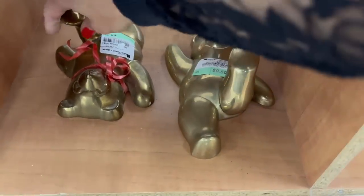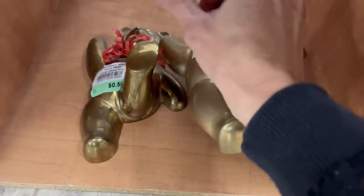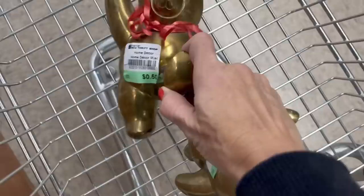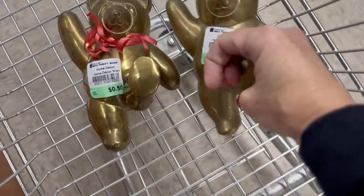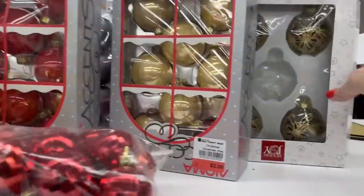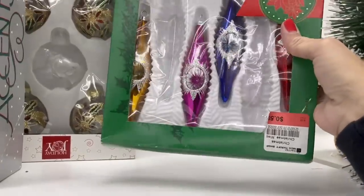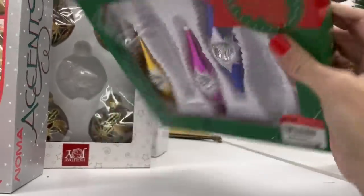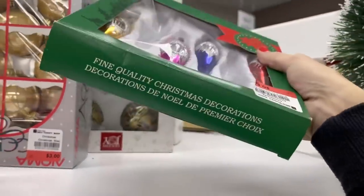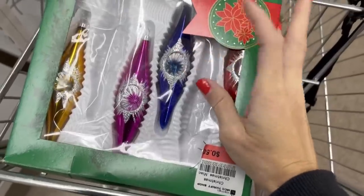They're 50 cents each and they look like the Grateful Dead bears — I'm going to pick these guys up. There is a little bit of Christmas decor here, not a whole lot. Oh, here's some vintage Christmas ornaments for 50 cents, I'll pick those up. I love the ones with the indents in them.